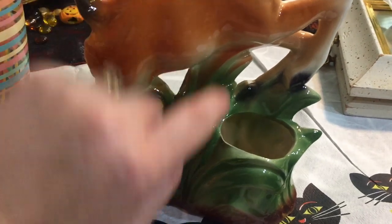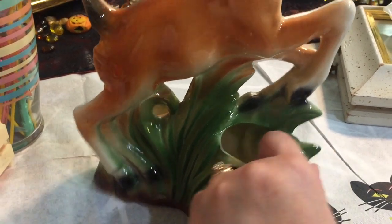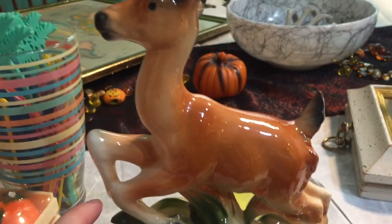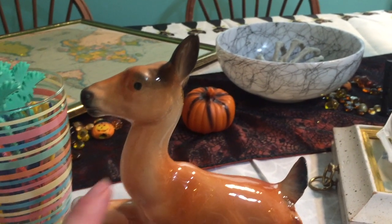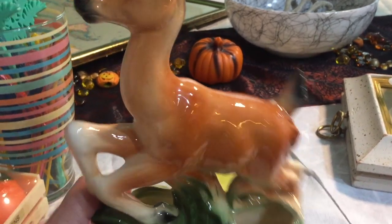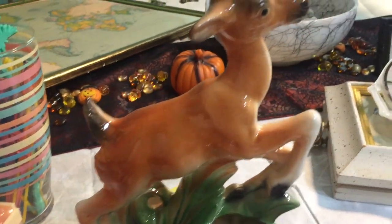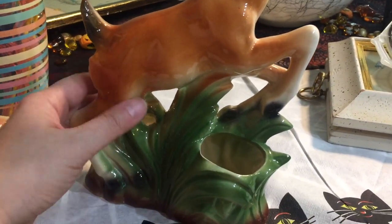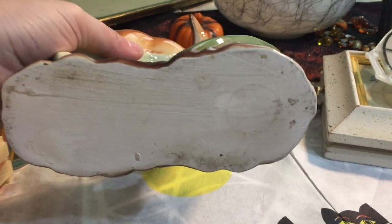I found this deer planter and it's actually a dual planter — there's a little spot on this side and a little spot on the other side. The deer is in pretty good shape with just a teeny tiny chip. I paid three dollars for him. I really like the look of him running through the grass like that. The bottom is unmarked.